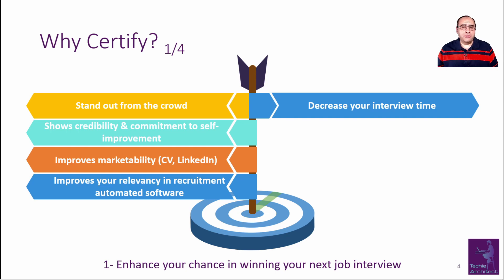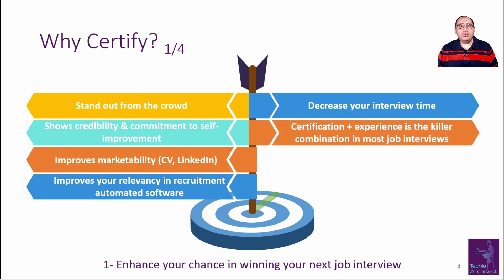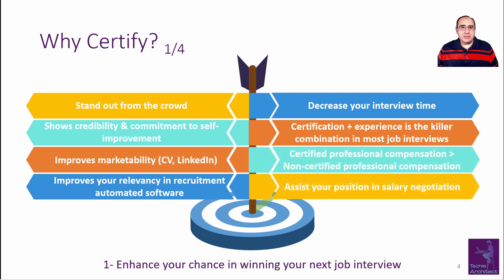Imagine yourself as an interviewer with limited time. Having a certification in the CV will eliminate lots of questions regarding a specific technology domain, as it is already covered by the certification exam. You will focus your questions on working experience in that domain. No doubt that a combination of certification and experience in a domain is the killer winning combination in most job interviews.